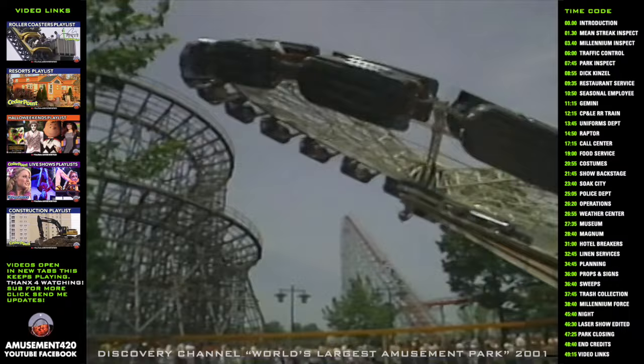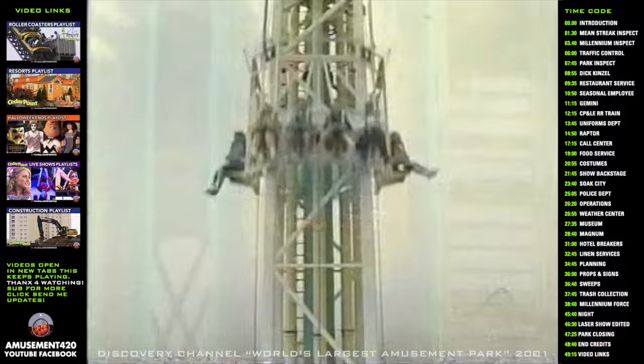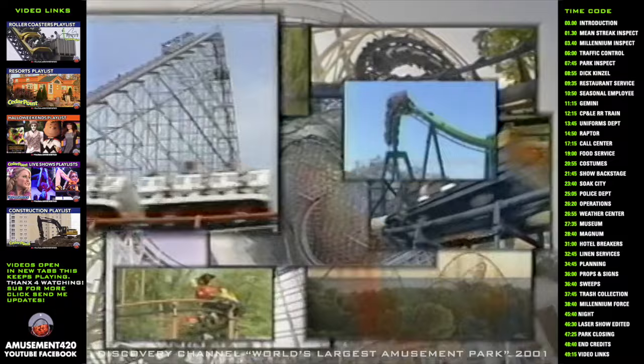Its thrill-filled rides shoot you up, drop you down, get you soaking wet, let you face your worst fears, spin you round and round, and twist you every which way around. Cedar Point has been recognized by Guinness Records as the park with the largest number of rides — 68 — and the greatest number of roller coasters — 14.